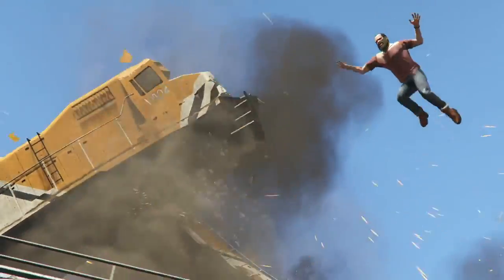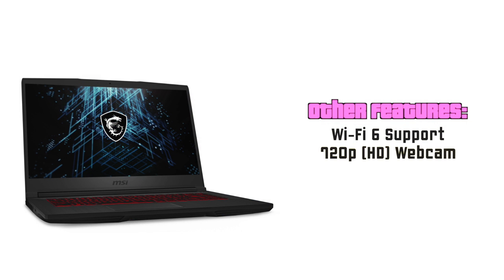Talking about some other cool features, the MSI GF65 supports Wi-Fi 6, has a 720p HD webcam on top of the screen providing average video quality, and although it's made entirely of plastic it has a solid build quality — it doesn't feel cheap.